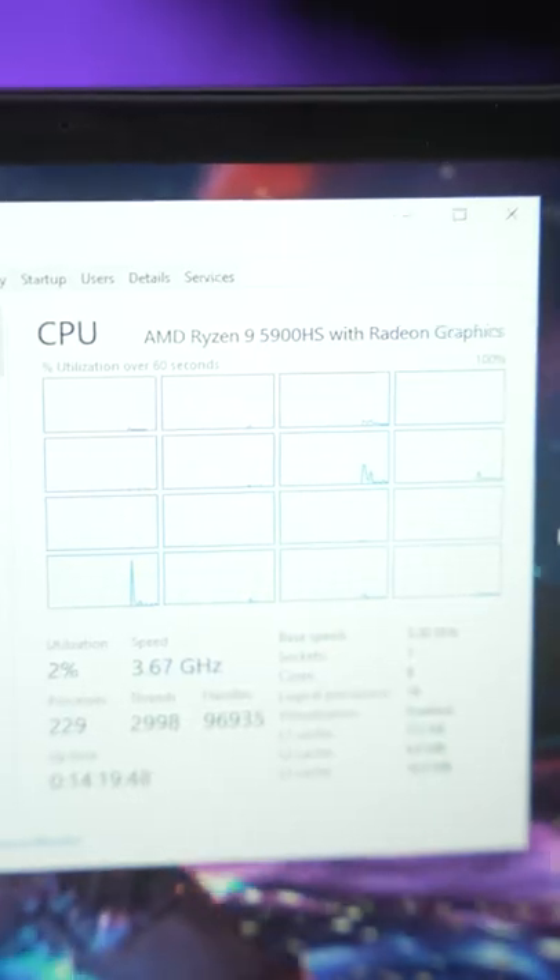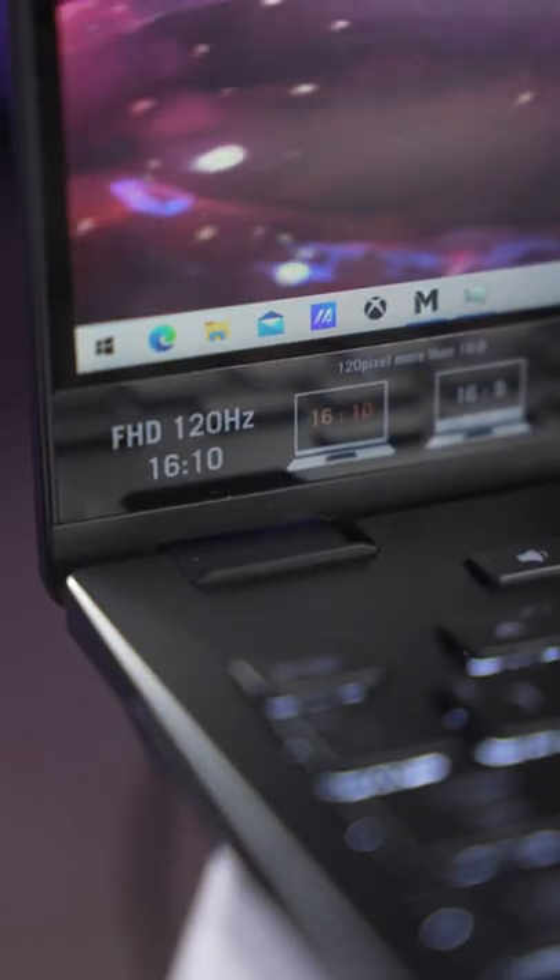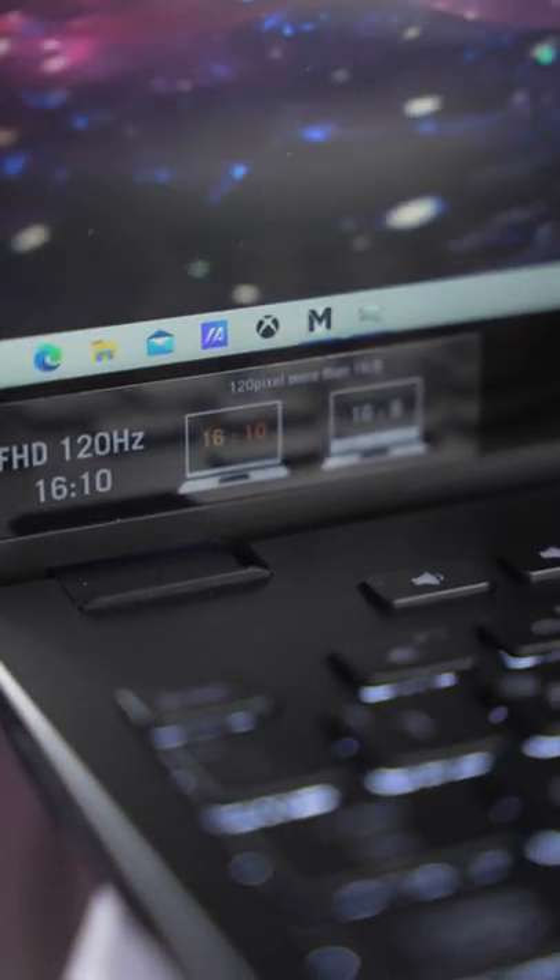This is a crazy little laptop. It's got an 8-core Ryzen 9 5900HS, 16 gigs of RAM, 1 terabyte SSD, and an RTX 3050 Ti. But it only has a 13-inch display and only weighs about 2 pounds. And it's got a 120Hz 1920x1200 16x10 display.